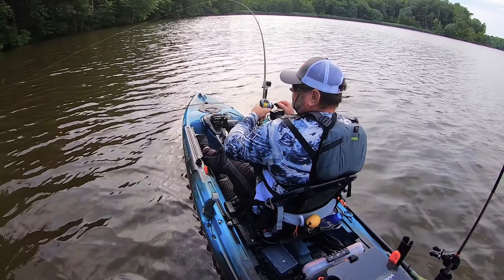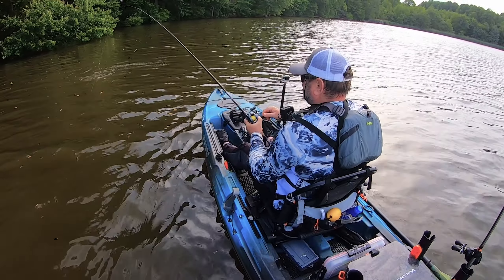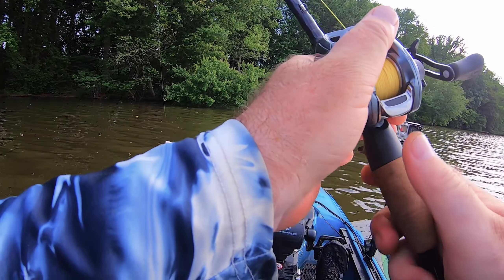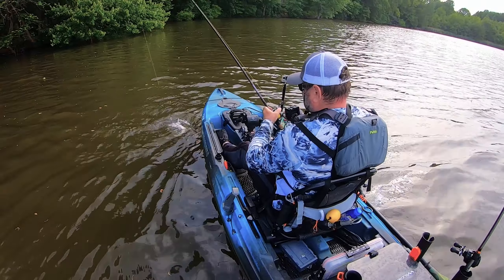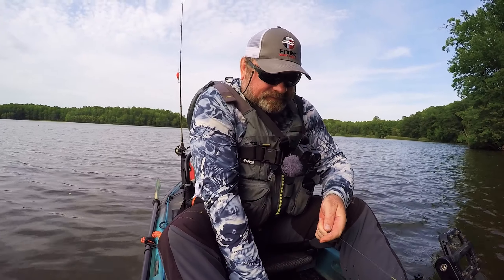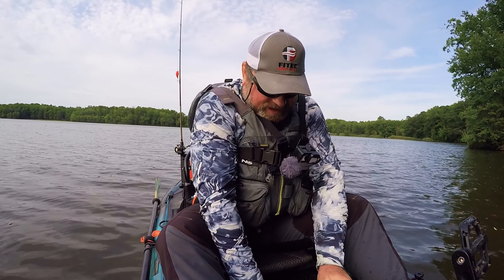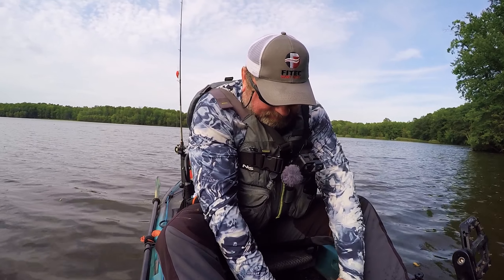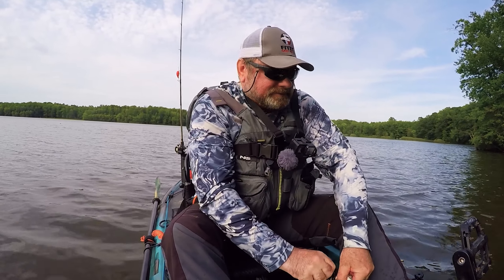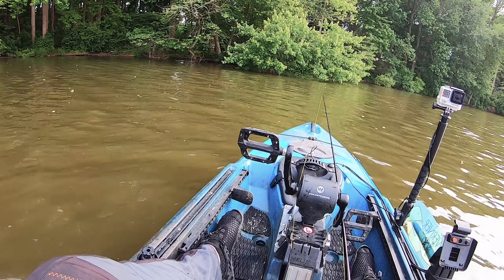Alright guys, fish on — not big. That's a decent size. He took it gently. I didn't even feel it until I started pulling and it was like, wow, what's on that end? Heavy. He was sitting under those trees, under those branches.